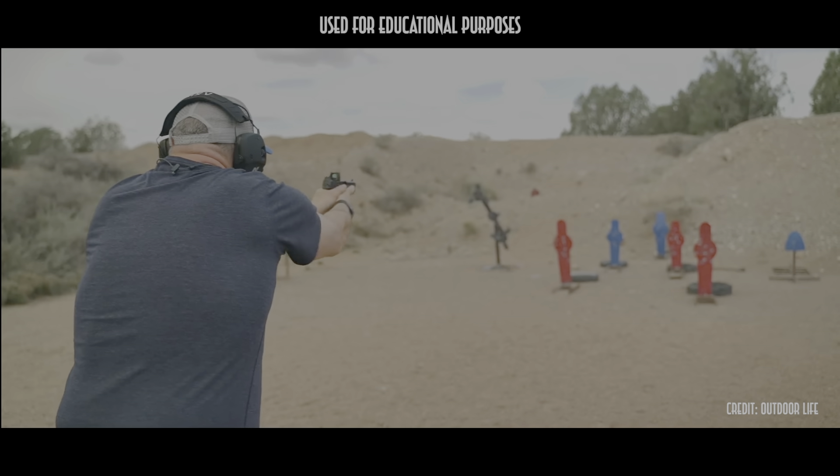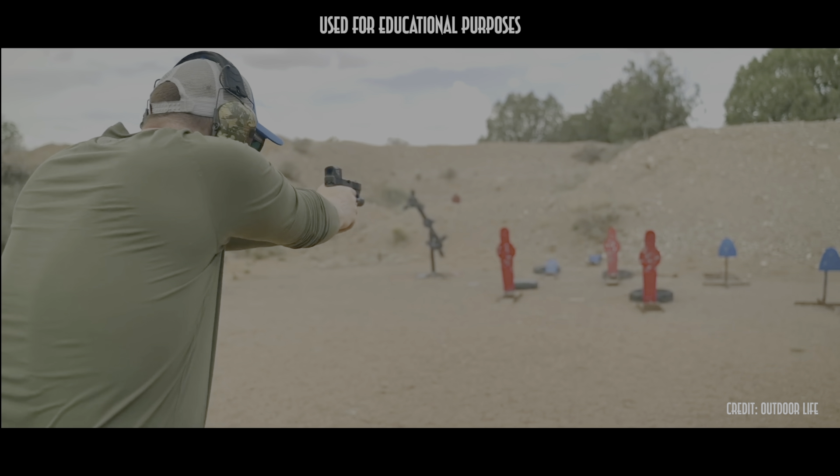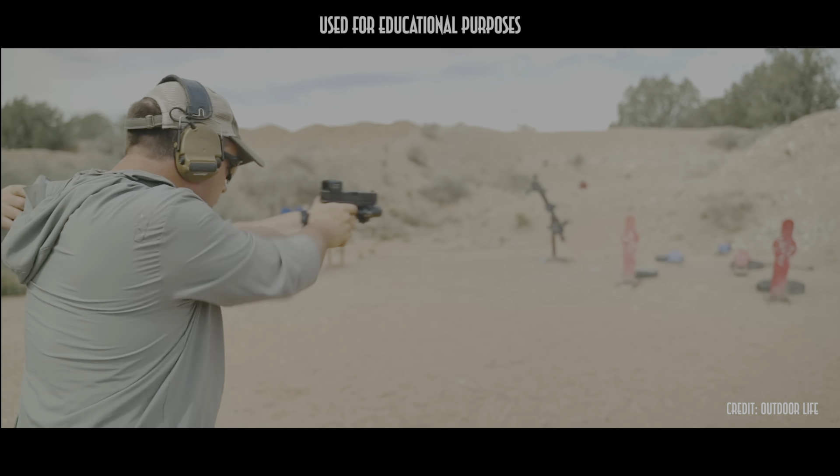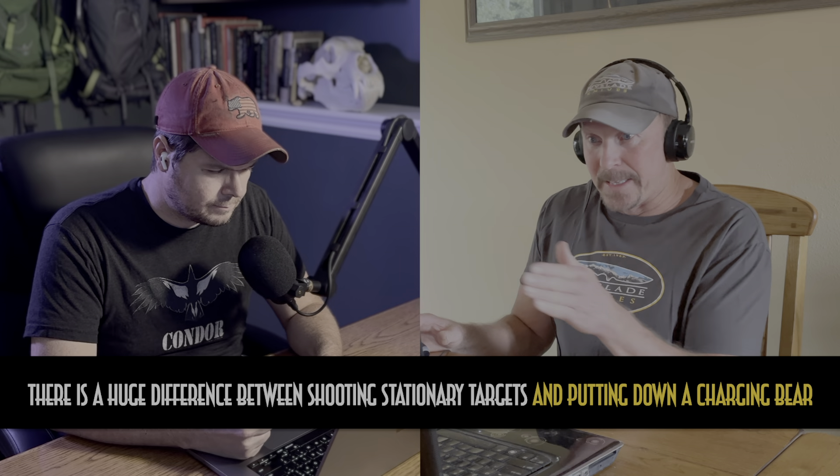This one comes from Outdoor Life, a pretty prominent hunting publication. The video dealt primarily with whether a semi-auto or revolver is a better defensive firearm, but this specific exercise has been highlighted on outdoorlife.com specifically as a bear charge drill. I like the idea that they're doing speed and accuracy shooting, which is always good training — trying to get on your target quickly and be accurate. But the target is not moving towards them at all. They're shifting their line of fire left and right between different targets at different distances, but it's not actually moving towards them.